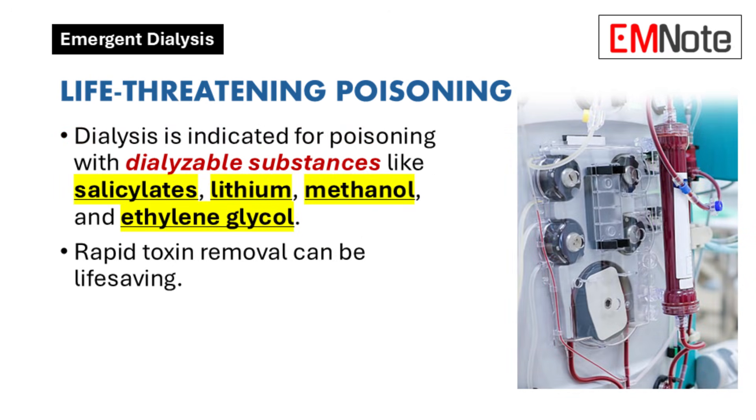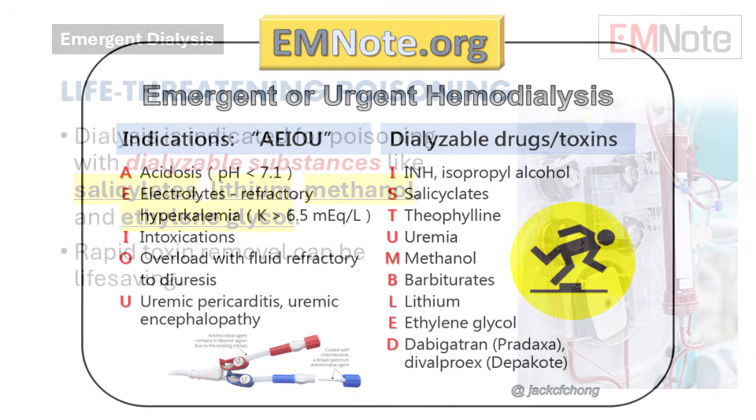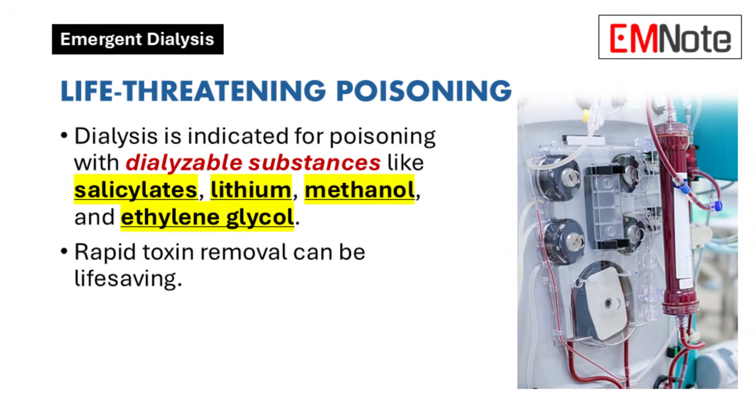Life-threatening poisoning: Emergent dialysis is indicated in cases of life-threatening poisoning involving dialyzable substances. Examples include salicylates, lithium, isopropanol, methanol, and ethylene glycol. These toxins can cause severe metabolic disturbances and organ damage. Rapid removal through dialysis can be life-saving, particularly when the body cannot eliminate the toxins quickly enough on its own.